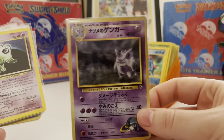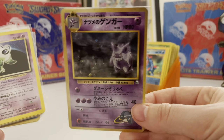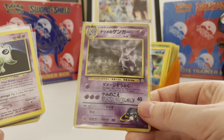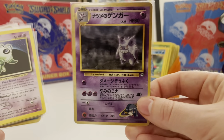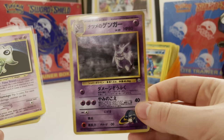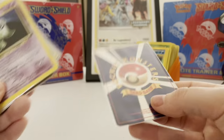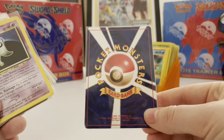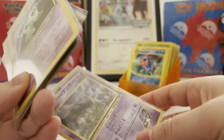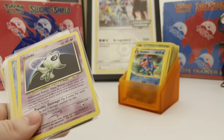Now this is Sabrina's Gengar — but it has a graveyard in the background. They changed the background for the English version, and I'm sure a lot of you might know that. But if you're new to Pokemon cards, this background is different from the English one, making this Japanese version probably more valuable than the English one. This one's pretty clean — probably a PSA 7 or 8.